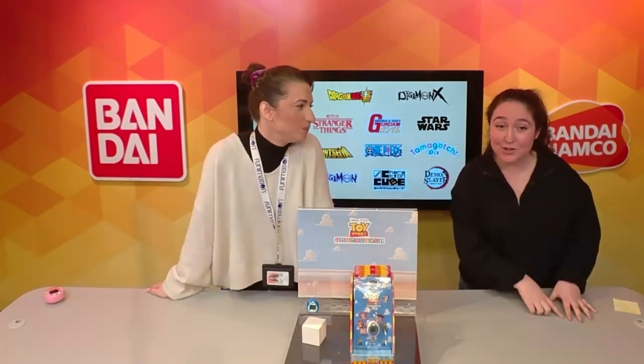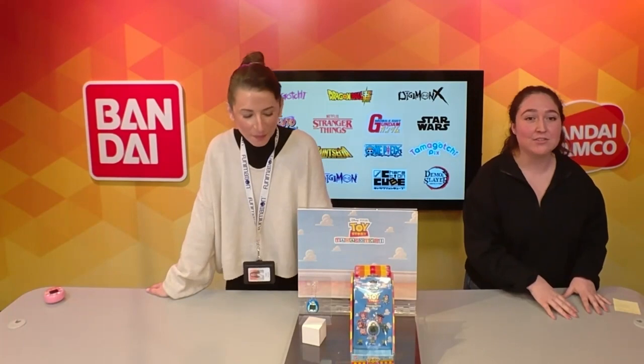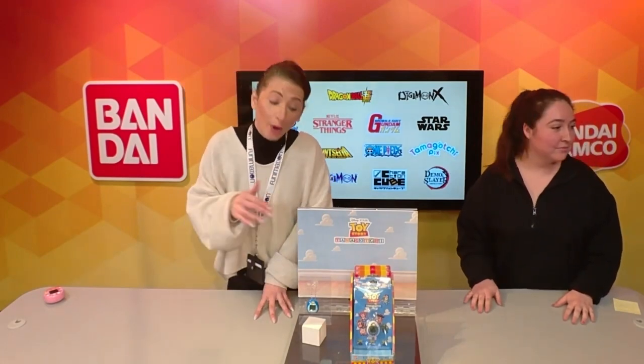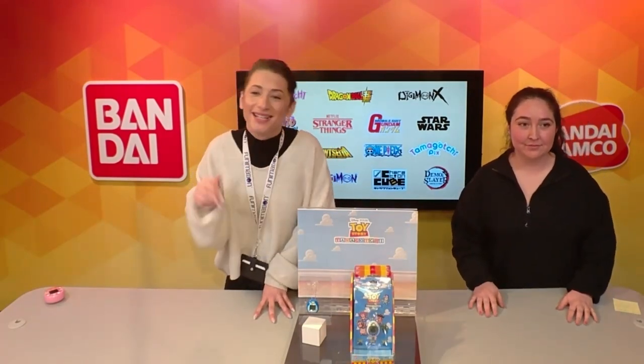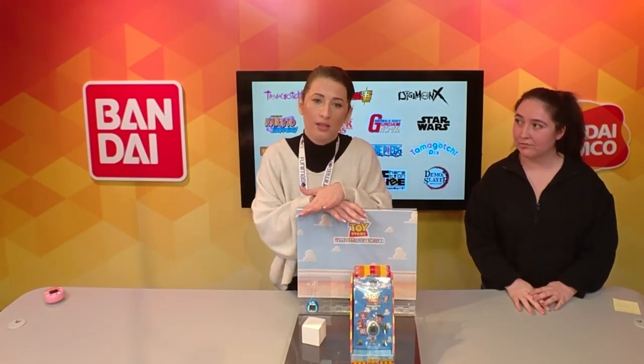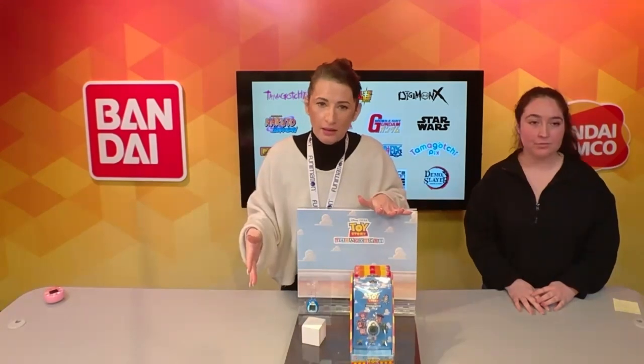With the Toy Story Tamagotchi, you're training across the entire franchise — all of the movies. You get to train 17 toys: you see Woody, then Bonnie's toys like Mr. Pricklepants and Forky. And if you don't take care of them, they get thrown back into Andy's toy box — you have to take them out and care for them. We're super excited to bring Toy Story to the collaboration side of Tama.